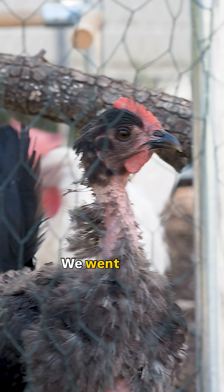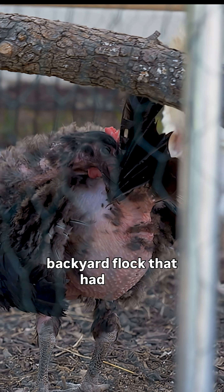Feather loss: a poultry dock case review. We went out to Drake's to visit his backyard flock that had lost a significant amount of feathers over their back and hind end.